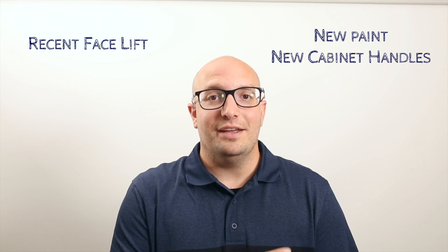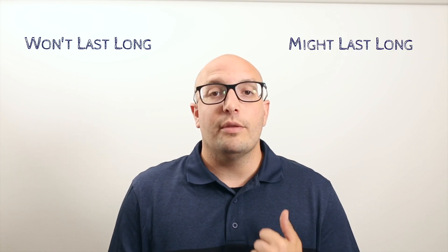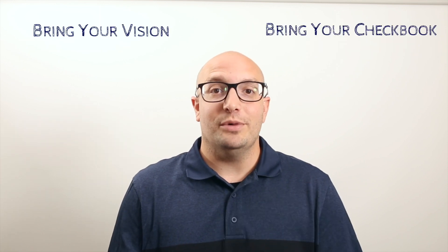This house just got a recent facelift — new paint and new cabinet handles. Traditional — old. Won't last long — we'll be on the market a year from now. Stunning — just average. Bring your vision — bring your checkbook.